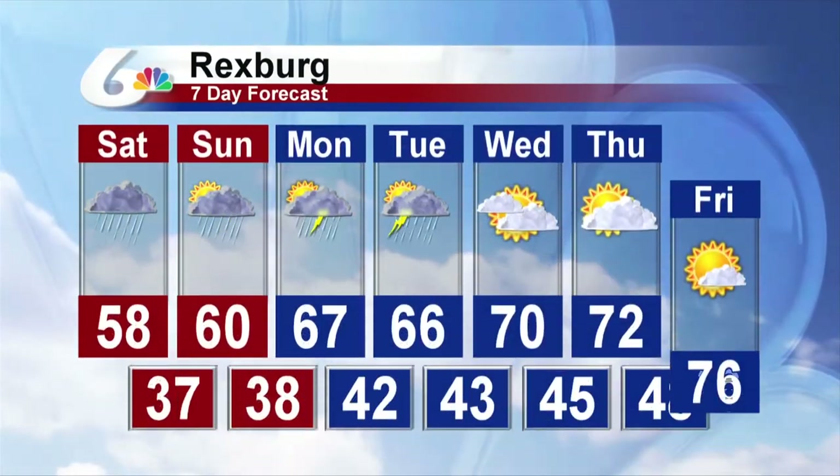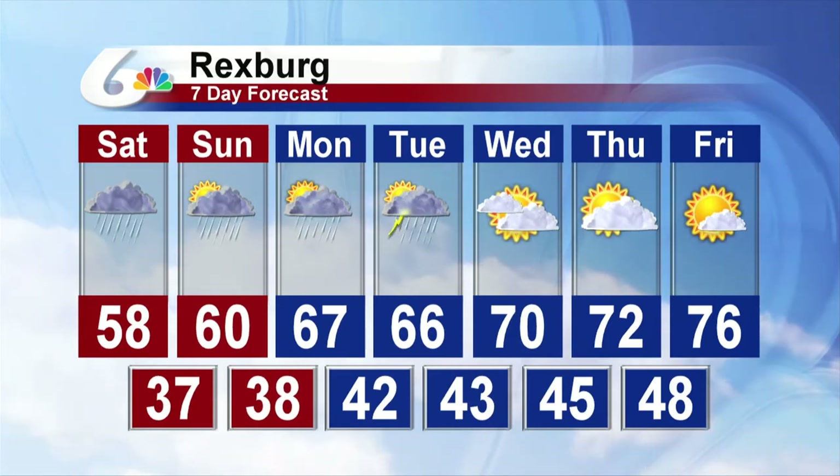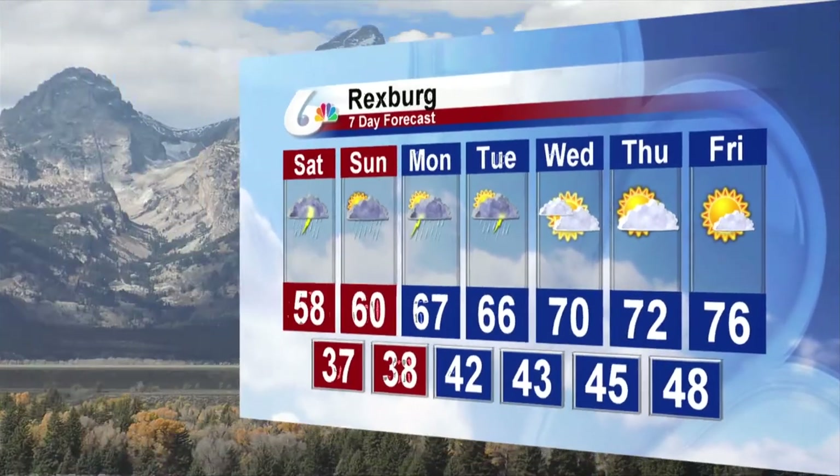And then Rexburg — same thing. Certainly a wet day tomorrow. We'll hit 60 on Sunday, a little warmer. Finally in those 70s Wednesday and Thursday, mid-70s by next Friday.